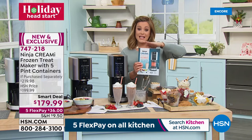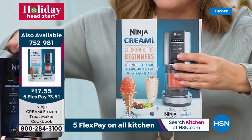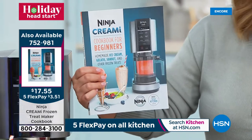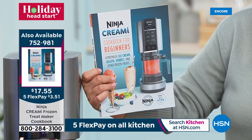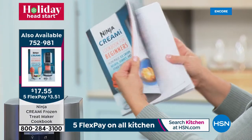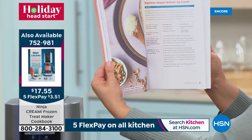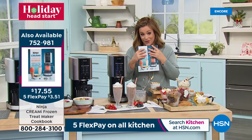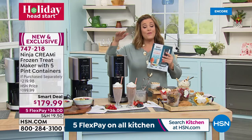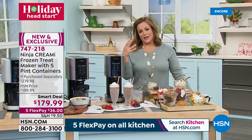From Ninja — one of the number one selling brands right now. There's also a companion book: the Ninja Creamy Cookbook for Beginners — homemade ice cream, gelato, sorbet, and other frozen treats — over 200 pages. Red velvet gelato, vanilla bean gelato, coconut mint chip, bourbon maple walnut — available for $17.55. Cookbooks always sell out first, so pick it up while you can. Sign up for the HSN credit card and get approved tonight to take $20 off your brand new Ninja Creamy. Item number 747218.